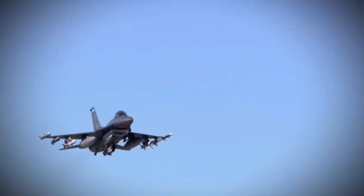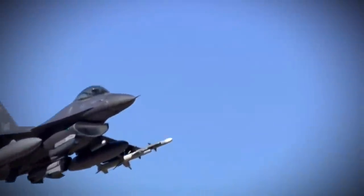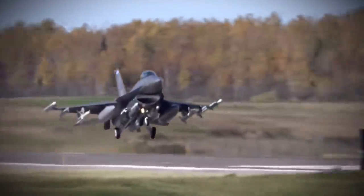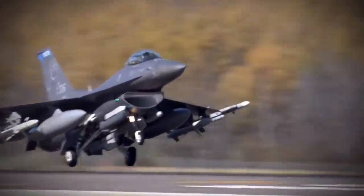At broadly the same time, the even more radically redesigned cranked-delta-wing tailless F-16XL was offered for the Enhanced Tactical Fighter program, losing out to the F-15E Strike Eagle in 1984.